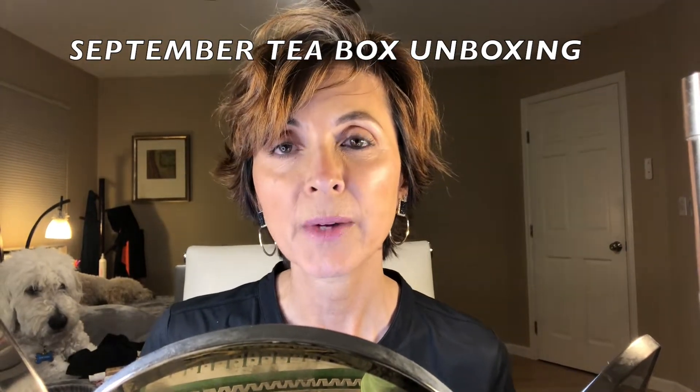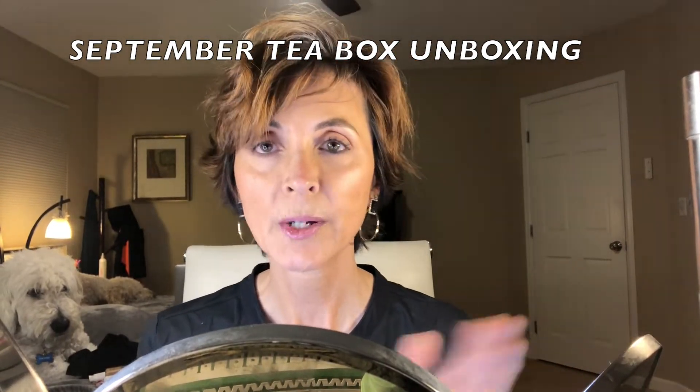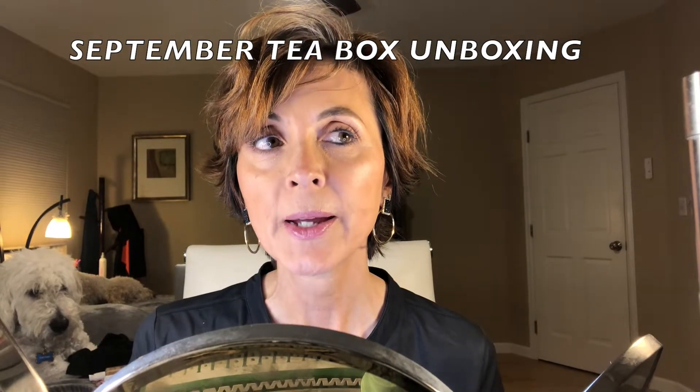I just recently received their tea box. If you have not watched any of my other videos, I'll give you a quick rundown of what Sips By is, how I signed up for it, and just a little information on the boxes. The boxes are $15 per month.